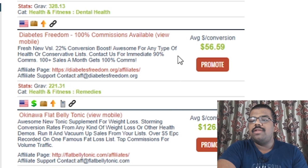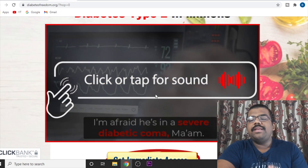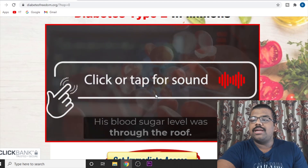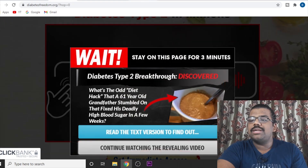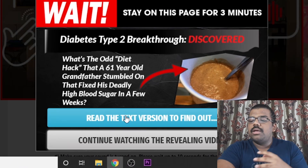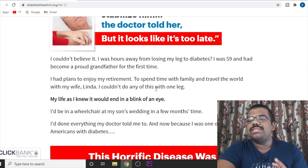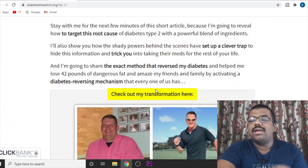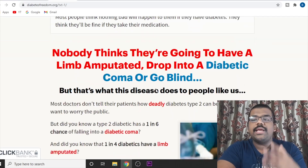If you don't know how to go to the sales page, just click on the product and you will be taken to it. Now there is a video on the sales page, but what we need is some text we can copy and paste. Just scroll your mouse to the end of the screen, go to the tab, and you will see a pop-up that says 'read the text version to find out.' Click on that and it will take you to the text version of this particular product, where there is a lot of content you can use absolutely for free. They will allow you to do that because you are promoting their own product.